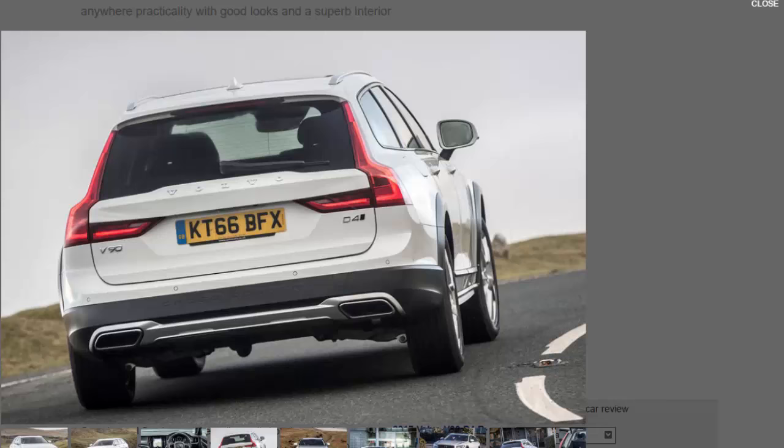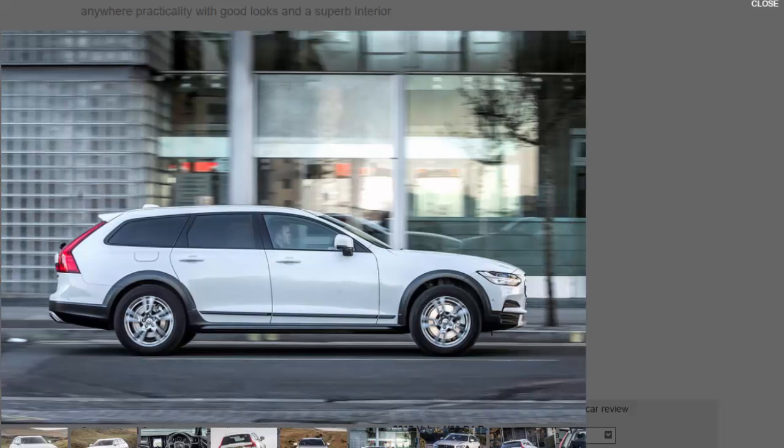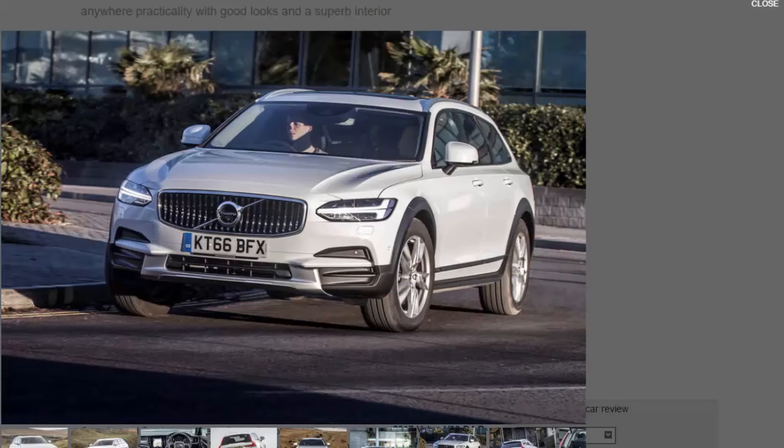To enhance its muscular image, the V90 Cross-Country also gets extended wheel arches and tough body cladding running around its lower edges. Inside, you wouldn't notice any difference between this V90 and the regular car, which is no bad thing. The only extra is a new off-road driving mode accessed through a rotary dial on the centre console, which adjusts the throttle mapping, steering, and gearbox to make off-road driving easier.